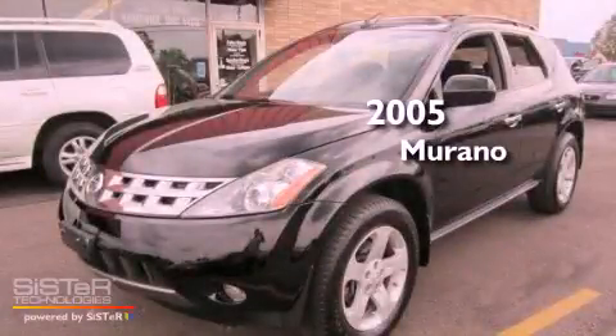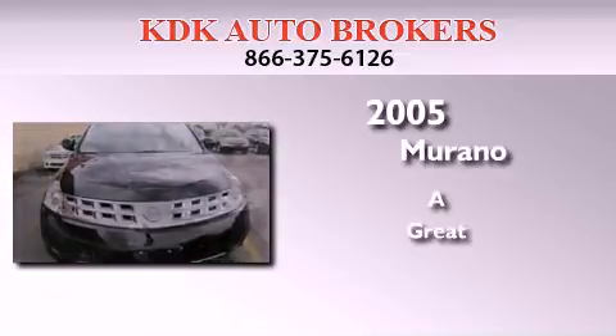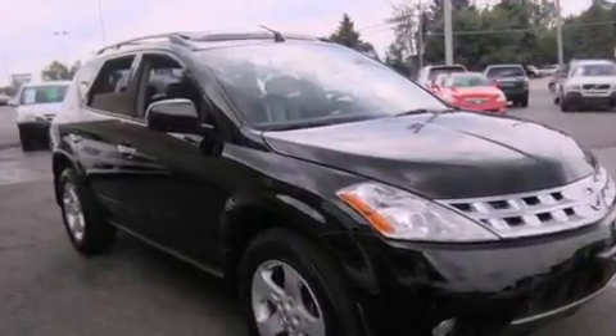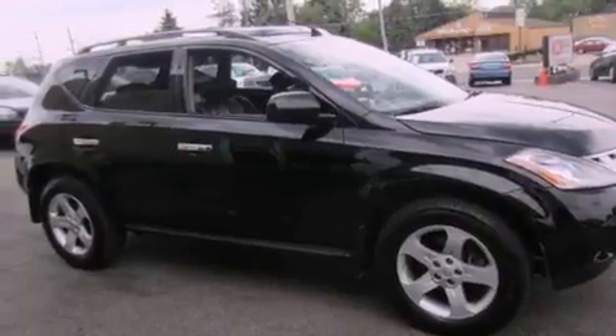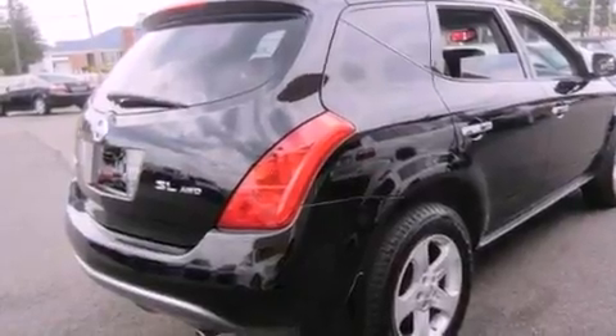This is a 2005 Nissan Murano. Its top features include a navigation system, a rear-view camera, a moonroof, heated front seats, a premium audio system, aluminum wheels, and high-intensity discharge headlights.